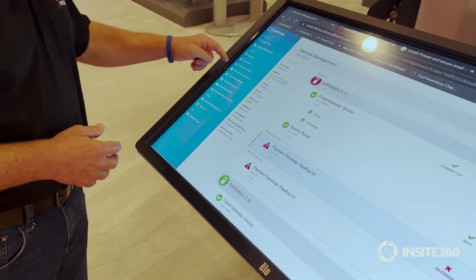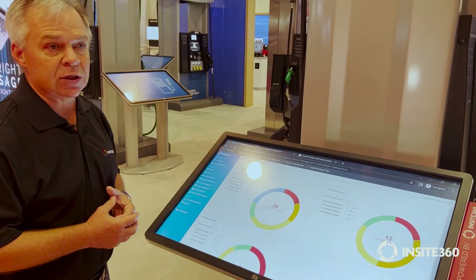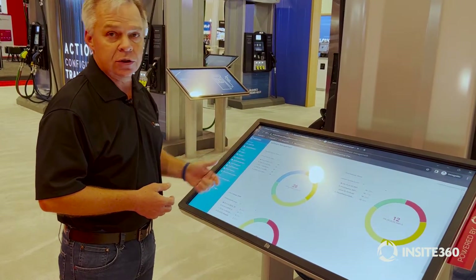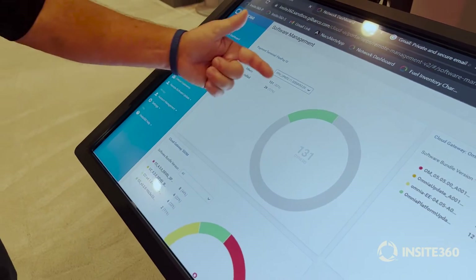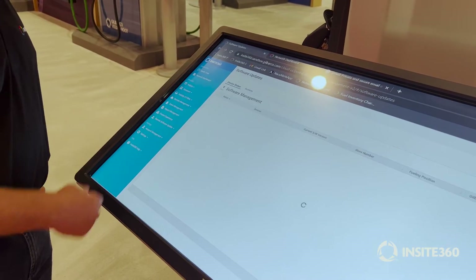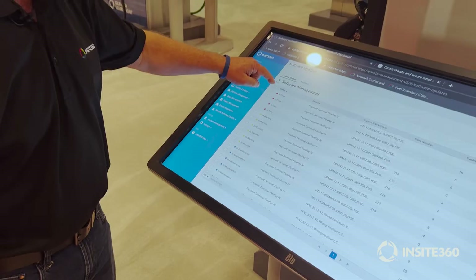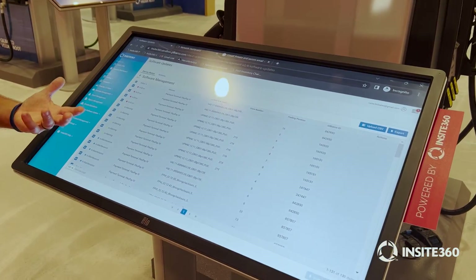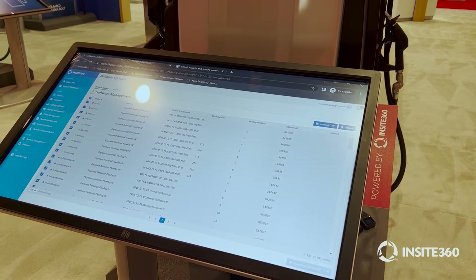From remote management, the next key area that's becoming important for all our customers is software management for the devices. We have a similar type of dashboard just for software management, and what it allows us to do is quickly across my network see — for FlexPay 4, here are the different versions of software running across my network. They all should be running the very top level. I'll select it and it tells me which ones are running that — they're all in green. The ones in gray are not running that version, but I want them to be. I select those, bring them up, and with the right access I can download, install, and schedule this file download and installation for the whole group or for any individual sites or devices.